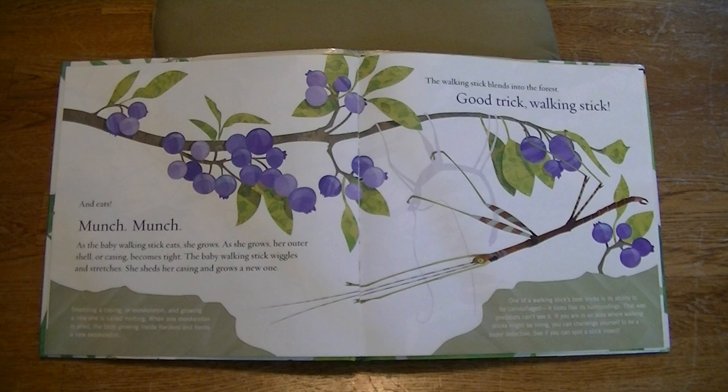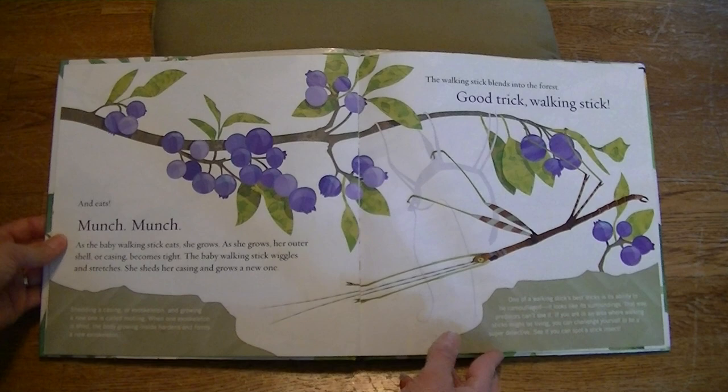One of the walking stick's best tricks is its ability to be camouflaged — it looks like its surroundings. That way predators can't see it. If you're in an area where walking sticks might be living, you can challenge yourself to be a super detective. See if you can spot a stick insect.